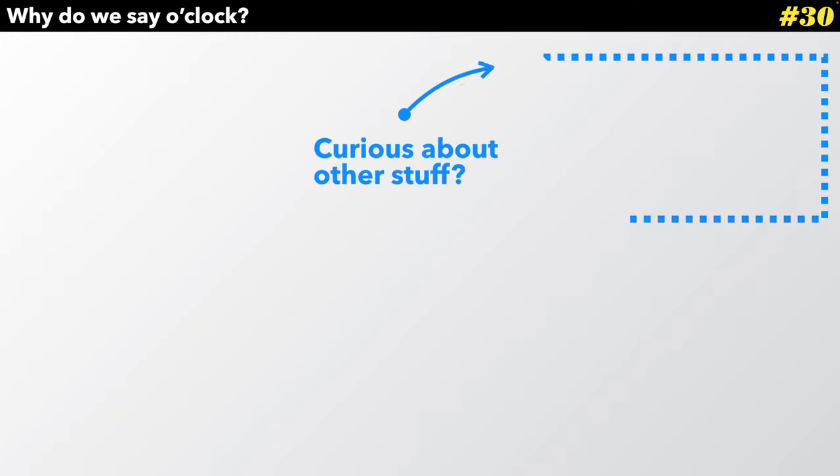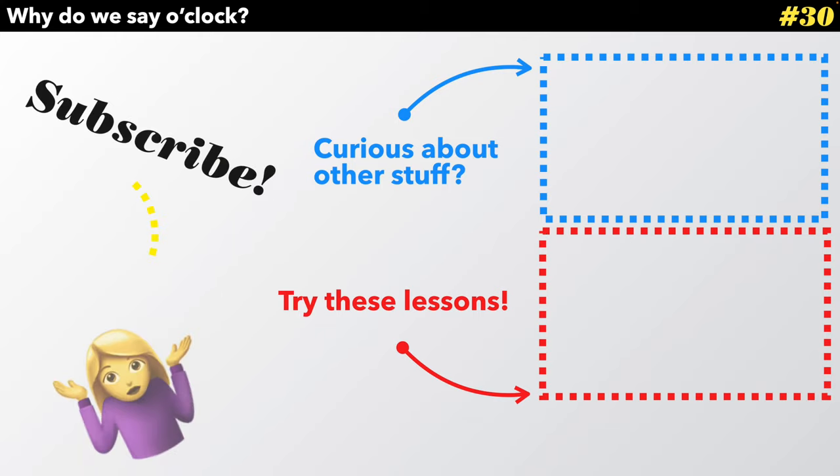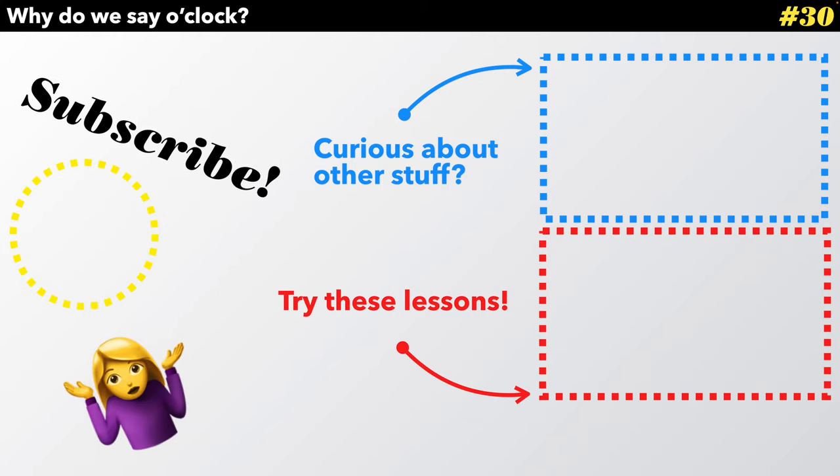Thanks for watching, everyone. If you're curious about other stuff, you could try these lessons over here. Otherwise, you could subscribe to see the new stuff. See you next time.